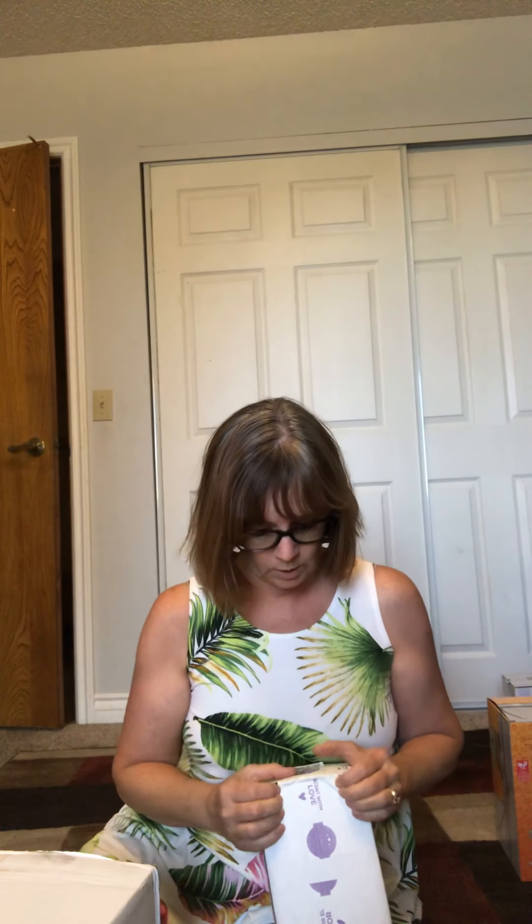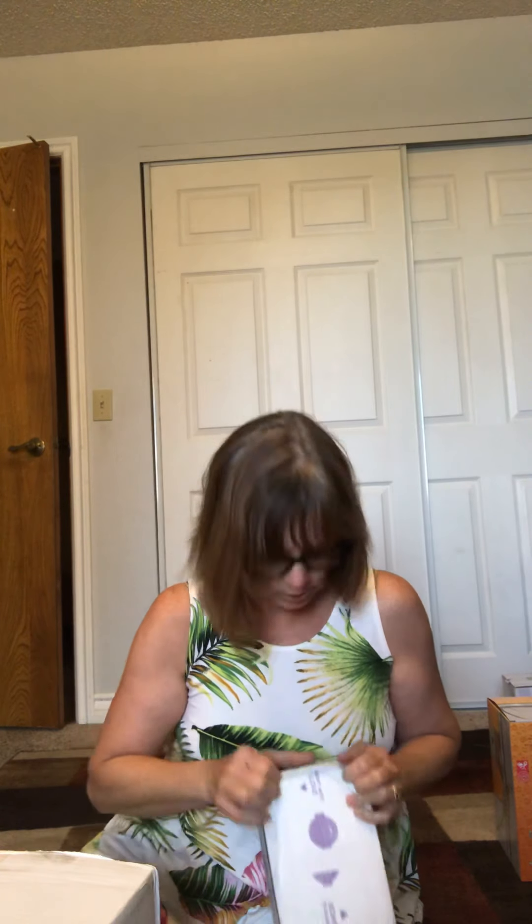I think I know what's in the big one. I'm not sure about this little one. So hang on, let's look. Let's rip it open.